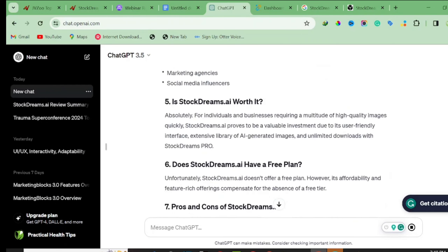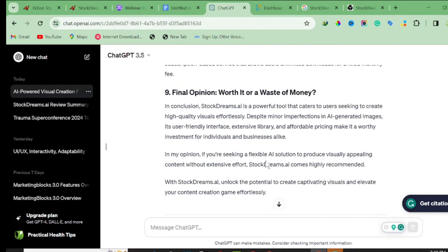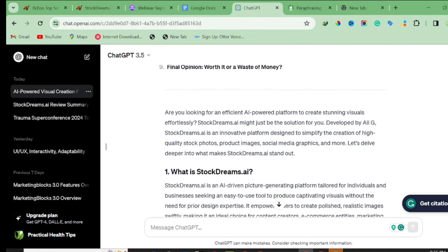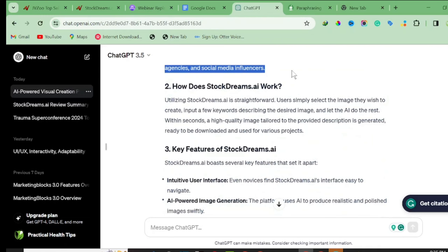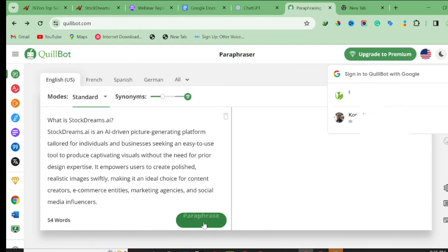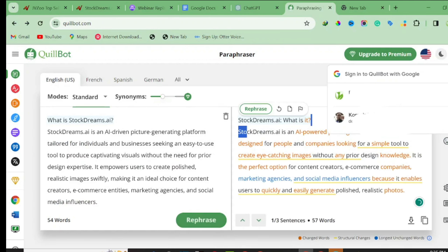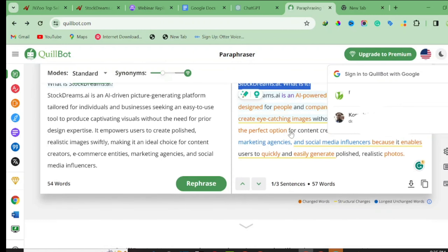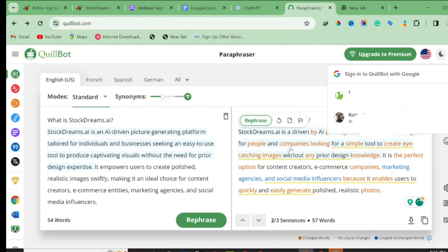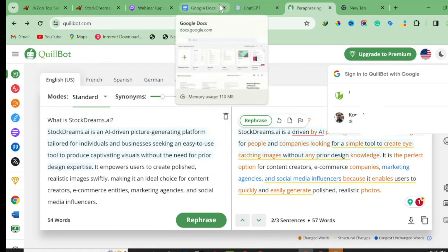You can copy this ChatGPT-generated content and publish it right away, but it's not always advisable because it's AI-generated and might not rank well on Google. The best approach is to make the content more unique — edit it and add your own input. I'm going to copy the content and bring it into a tool called Quikbots, which is a paraphrasing tool that transforms AI-generated content into more unique content. Click 'Paraphrase' and Quikbots will rephrase the words.